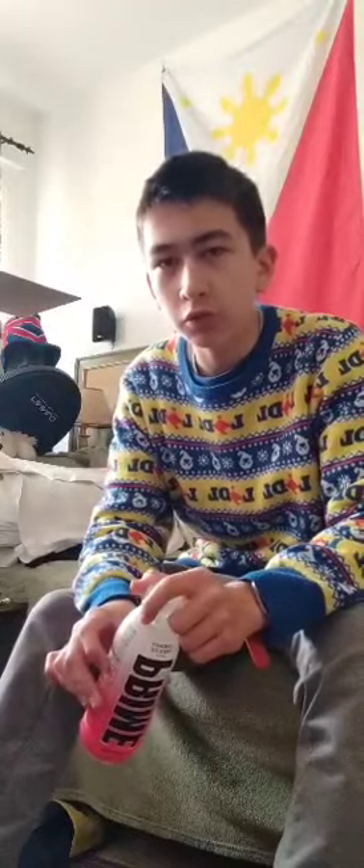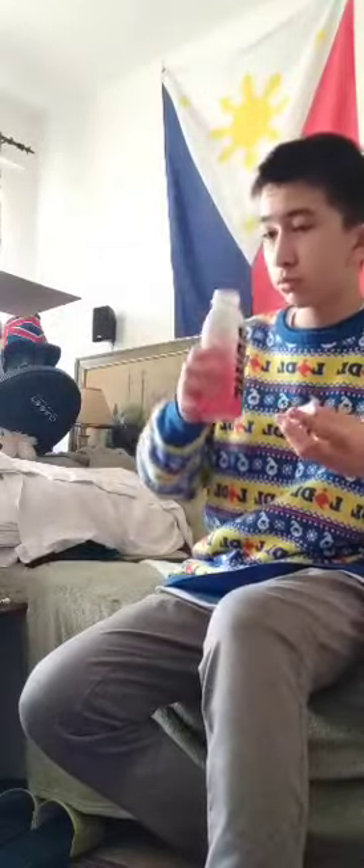At Aldi they also had the original and were selling the lemonade flavor today as well. Other than that, let's get on with the taste test and see what we think about it.